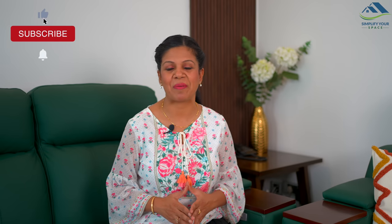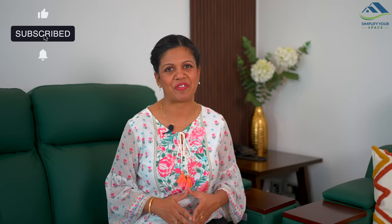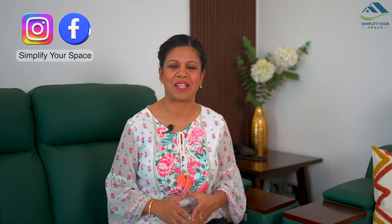So those were the changes done in the recent renovation, and that's all in this video. Thank you for watching. Please give a thumbs up and share this video with your family and friends. Do subscribe to our channel and follow us on Instagram and Facebook for all the latest updates and video notifications. We'll see you all next week — happy organizing from Simplify Your Space, bye bye!